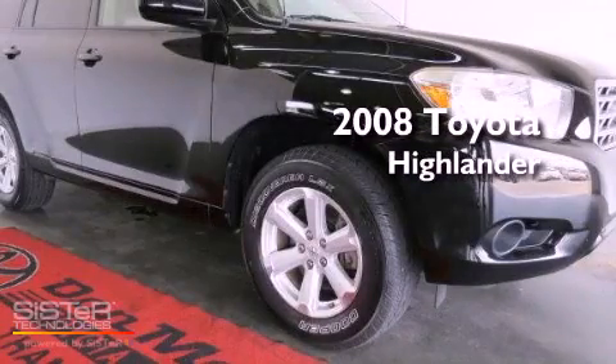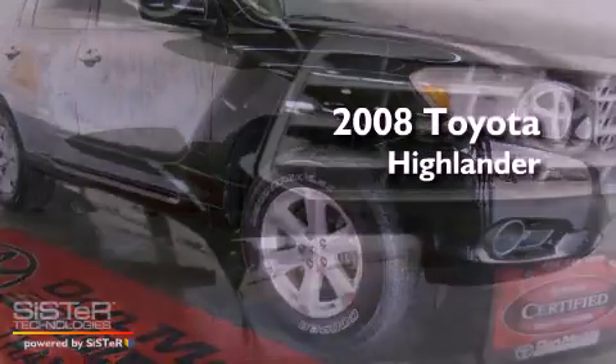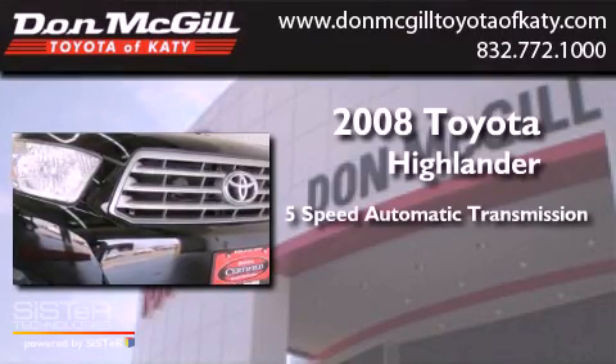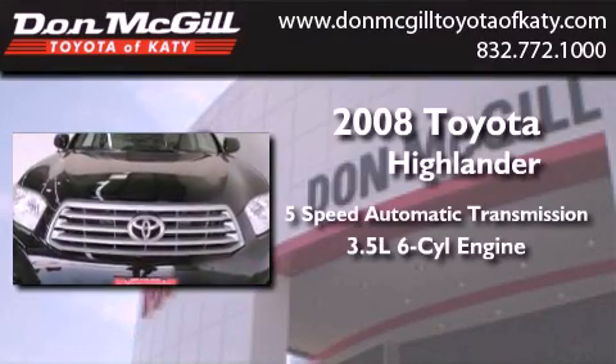This is a certified pre-owned 2008 Toyota Highlander. This vehicle has seating for 7 adults and a 3.5 liter V6.